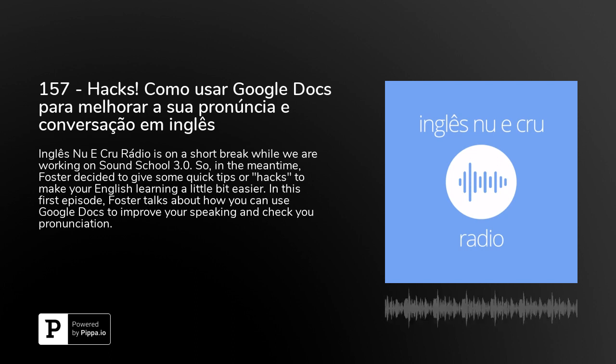So first of all, if you are not using Google and Gmail, stop what you're doing right now, stop listening to this episode and get a Gmail account. It amazes me how many of my students, how many Brazilians are still using Hotmail or Yahoo or AOL. Come on guys, it's 2018. Get with the program, get a Gmail account. So if you have a Gmail account, this means that you have access to Google Docs, Google Documents, which is more or less like Microsoft Word, except a million times better — because you can collaborate with people in real time, you can share things, it's all in the cloud, so you don't use storage on your computer, and thousands of other cool features.